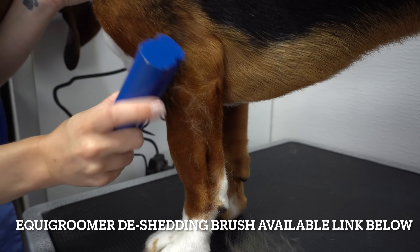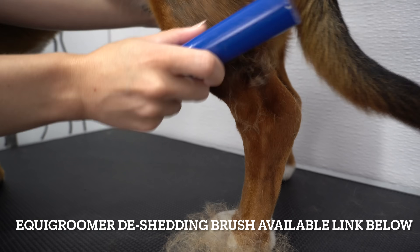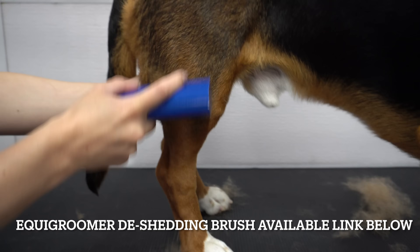After his epic lip-flapping blow-dry, I de-shed him with the Equi Groomer and the Zoom Groom, and he tried to make out with me.